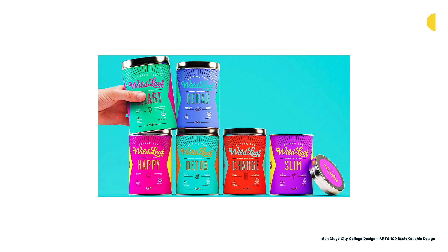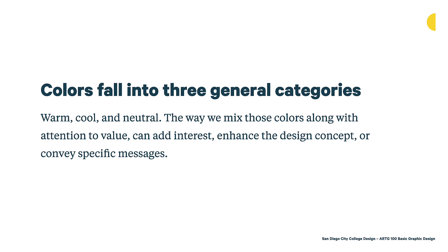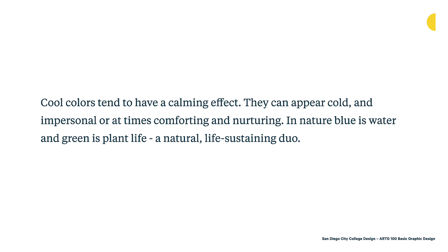Colors fall into three general categories: warm, cool, and neutral. The way we mix those colors with attention to value can create interest, enhance a design concept, or convey specific messages. Cool colors tend to have a calming effect — they can appear cold and impersonal, or at times comforting and nurturing. In nature, blue is water and green is plant life, a natural life-sustaining duo. When thinking about colors to select, consider whether these qualities lend themselves to your concept or subject matter.